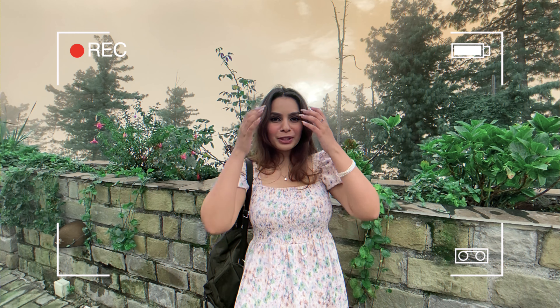Hey everyone, this is Vishal Tyagi and welcome back — or welcome — to my channel. I make travel content and if you appreciate my content, please consider subscribing to the channel.